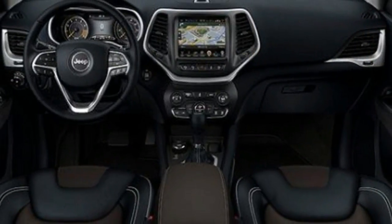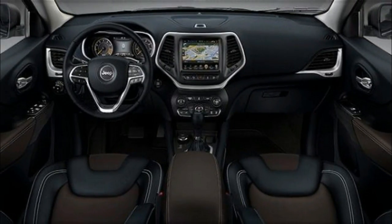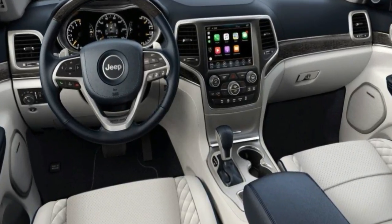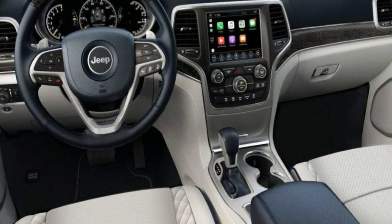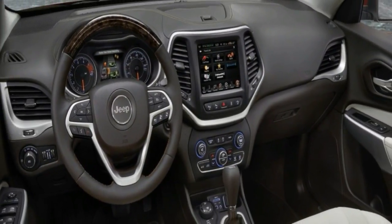The Grand Cherokee is Jeep's flagship model, currently the largest and most expensive model that Jeep offers in the automaker's SUV lineup before a Wagoneer model arrives. The Grand Cherokee slots above the smaller and less expensive Compass, Cherokee, and Wrangler.